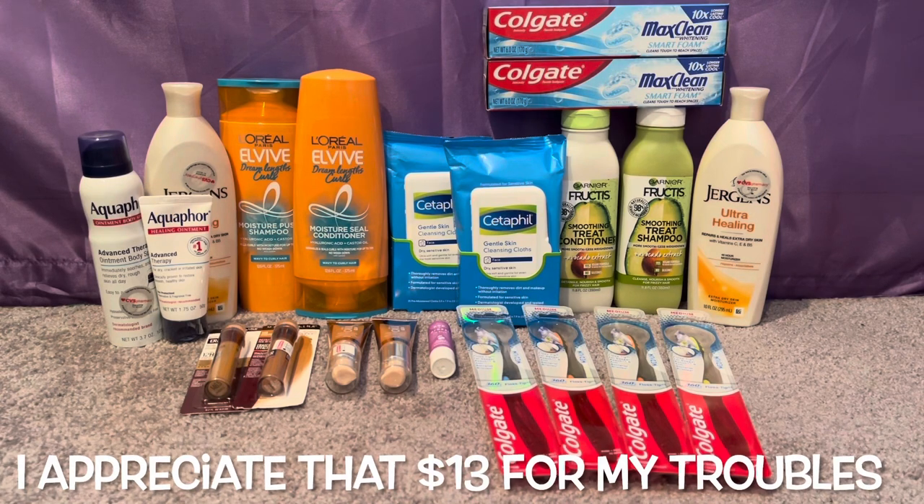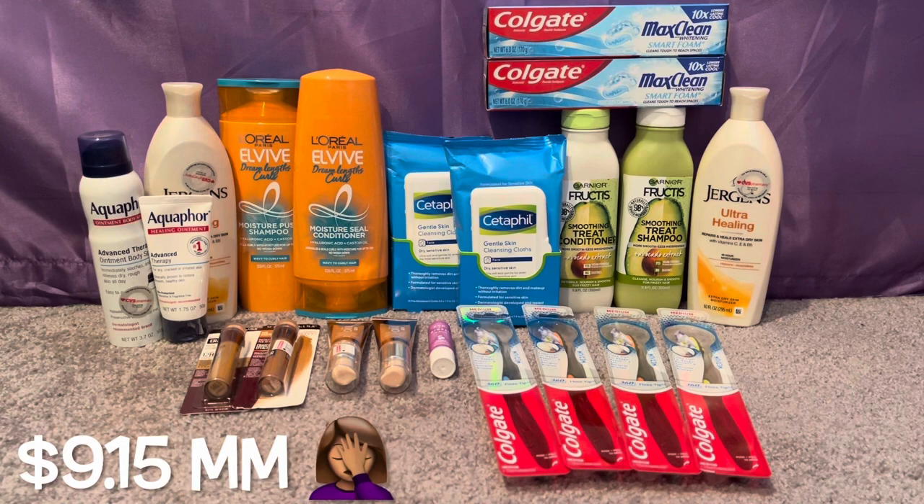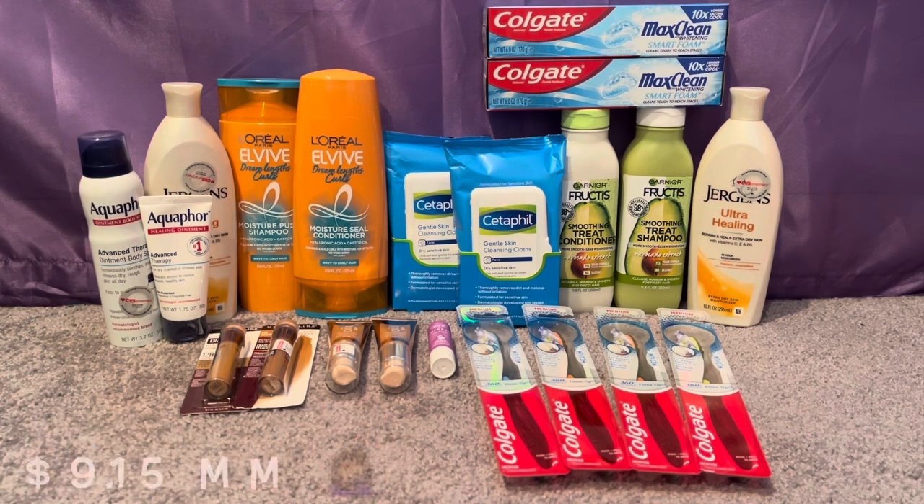To clarify: I was supposed to pay $17.14 out of pocket but I paid $14.85. I got back $13 ECBs from the manager for the CRT and coupon errors, $8 for the Revlon deal, and $3 from Ibotta — making the haul a freebie and a $9.15 money maker for that transaction. I want to make sure this is clear for new couponers: I paid $14.85, got back $13 from the manager, $8 for Revlon, and $3 from Ibotta — all of it free and a $19.15 money maker total for transaction two.